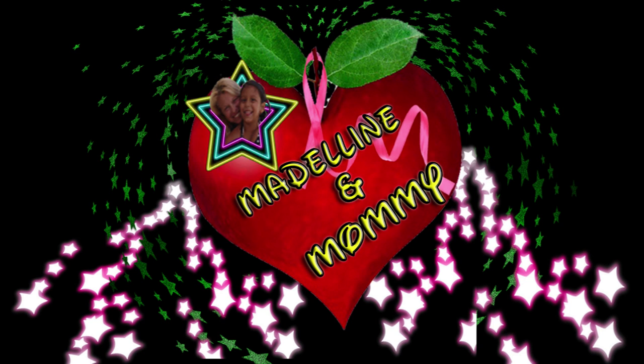Facebook, Instagram, Google Plus, and Twitter — it's the Madeline and Mommy Show.